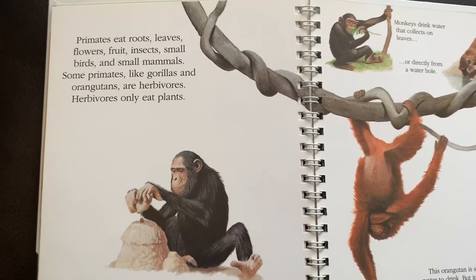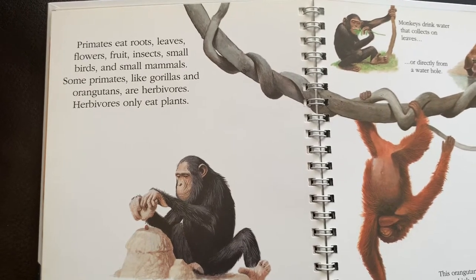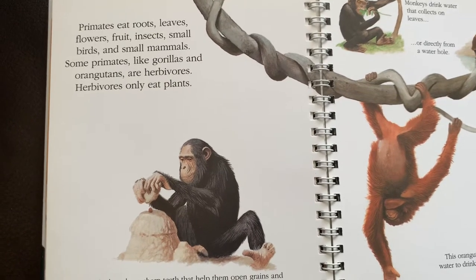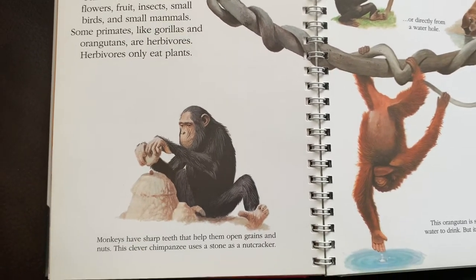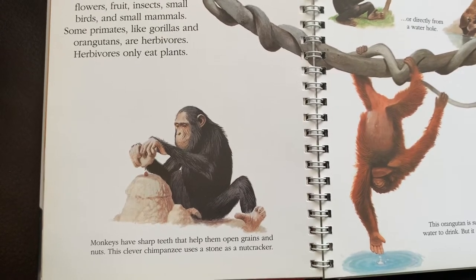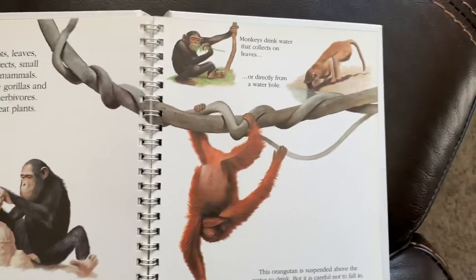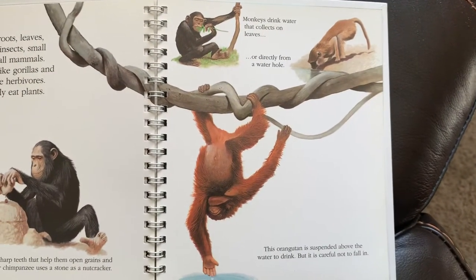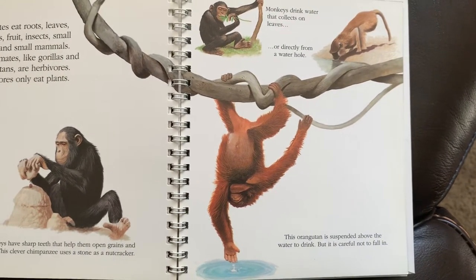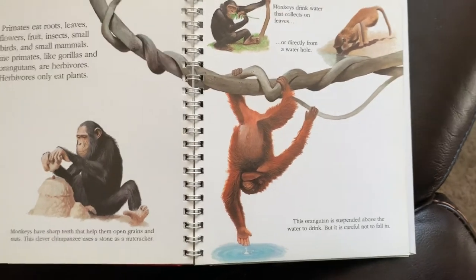Primates eat roots, leaves, flowers, fruit, insects, small birds, and small mammals. Some primates like gorillas and orangutans are herbivores — they only eat plants. Monkeys have sharp teeth that help them open grains and nuts. This clever chimpanzee uses a stone as a nutcracker. Monkeys drink water that collects on leaves or directly from a waterhole. This orangutan is suspended above the water to drink, but it's careful not to fall in.